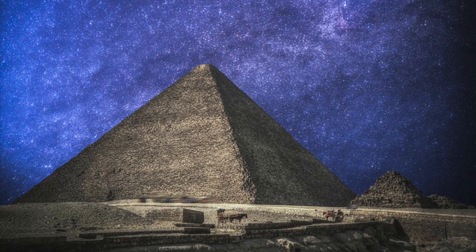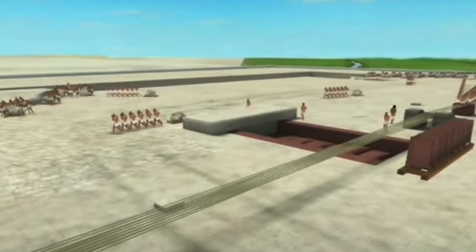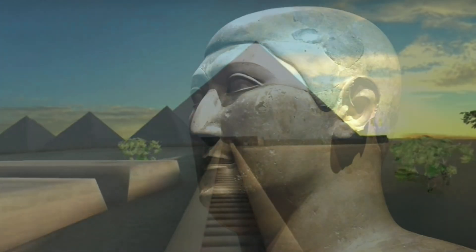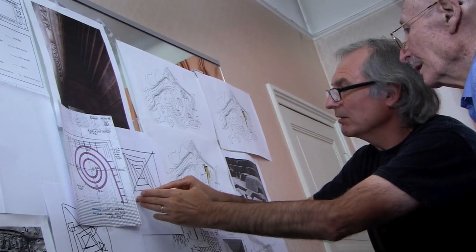Houdin is absolutely convinced the ancient Egyptian architects and engineers, those responsible for the Great Pyramid, were also at this same level of genius. And to say the Egyptians were incapable of building pyramids shows a real lack of knowledge and understanding of the reality of the time. Houdin has shown me that everything can be explained in a simple and coherent way — you just need to get into the minds of the builders. And it all centres on sound and acoustics.